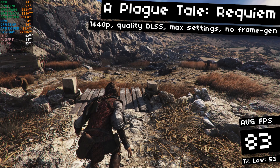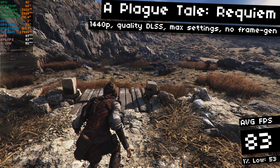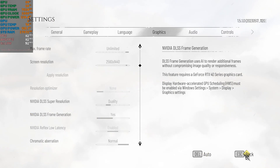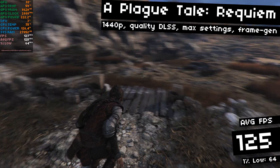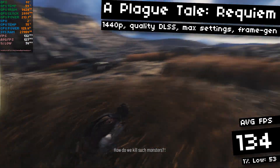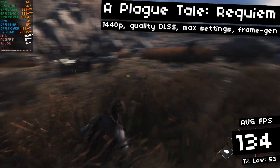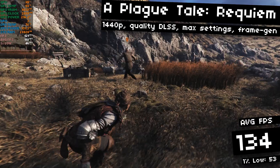Moving on to A Plague Tale: Requiem. Again, here we're going to make use of frame generation. For comparison, in this scene I'm getting around 83 FPS, but with frame generation we go all the way up to 125 FPS. This is running at 1440p with quality DLSS, ultra maxed out settings, and with frame generation I got 134 FPS on average, with 53 FPS 1% lows by the end of this segment.